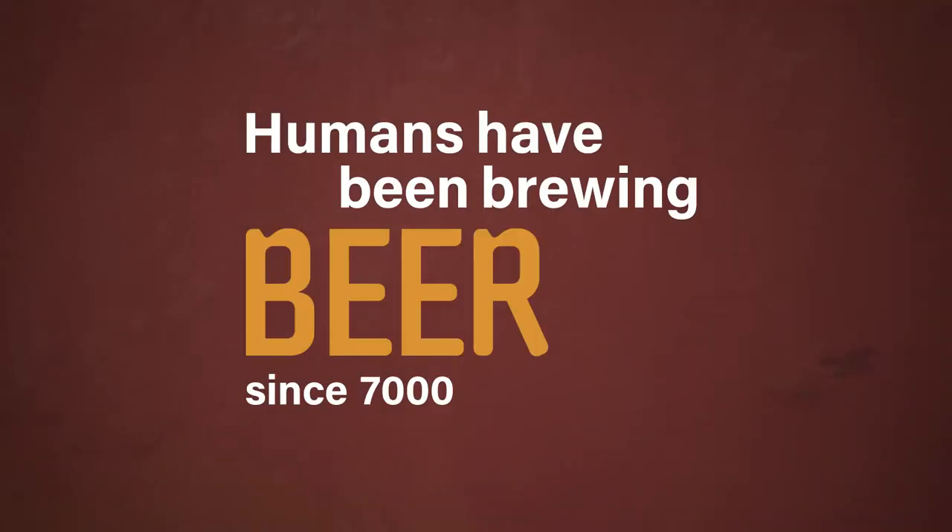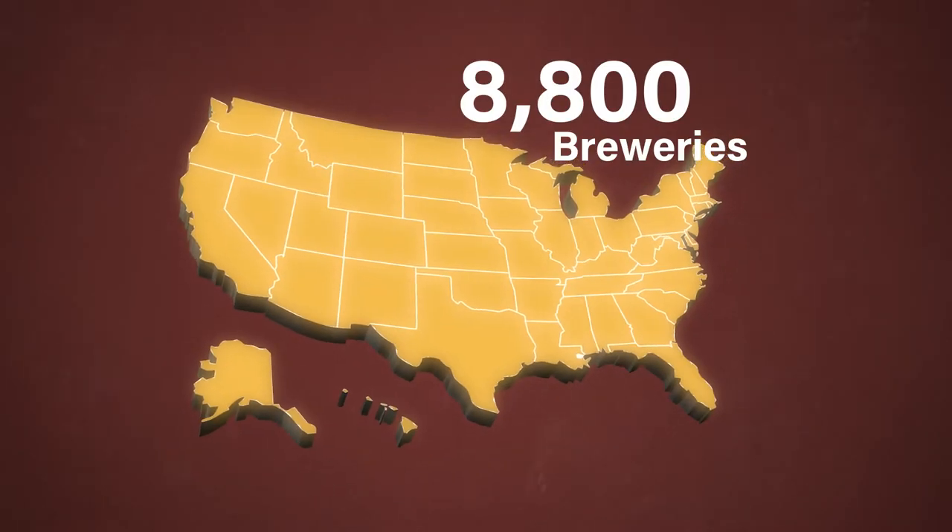Humans have been brewing beer since at least 7,000 BCE. Today, there are over 8,800 craft breweries scattered across the United States.